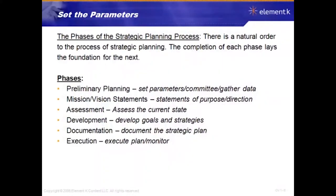There's a natural order to the process of strategic planning — the completion of each phase lays the foundation for the next. The several phases we're focusing on are: preliminary planning, mission and vision statements, assessment, development, documentation, and execution.